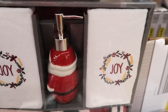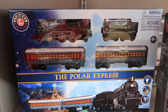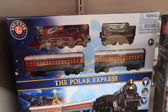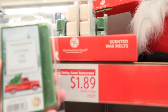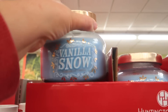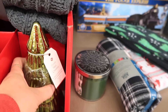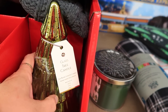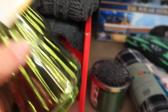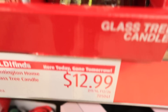They had a Santa one, a snowman one, and one with gnomes. They also usually have some good candles and melts here, so I did pick up a couple of the wax melts for my warmer. This one said it was a candle but I'm not sure where the wick is — maybe the top comes off. They also had some Christmas throw blankets down on the bottom shelf.